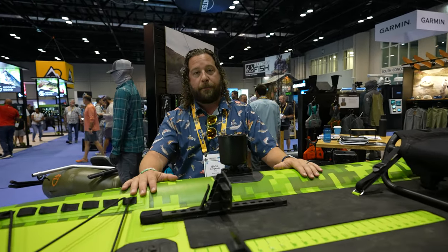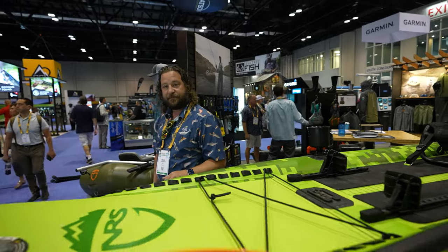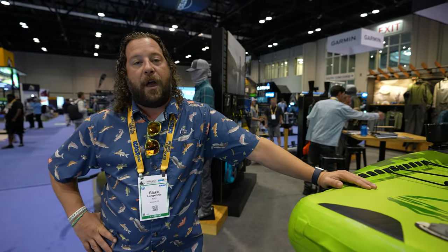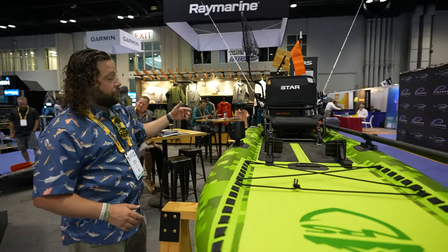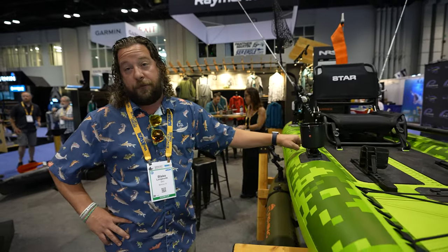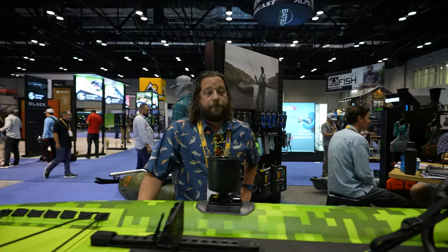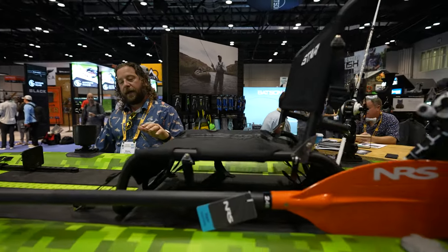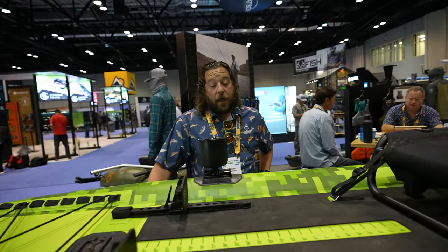This is the Cuda 126 — we're super proud of it. It comes in some other colors too, so come check us out at nrs.com. Now, can you talk about size, weight capacity, and whether you can put a motor on it? The great thing about the Cuda is that you have so much customization — you can absolutely throw motor mounts on there. There is also a smaller version, ten-and-a-half feet long. When you buy this, it comes with the seat, a carry bag, a pump, and a repair kit.